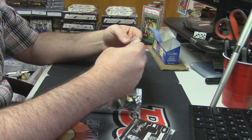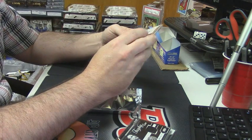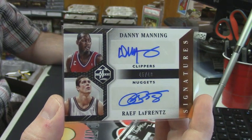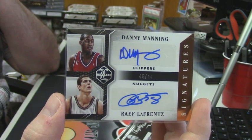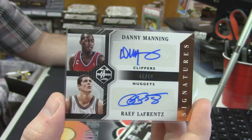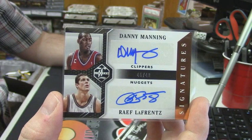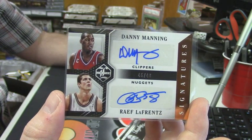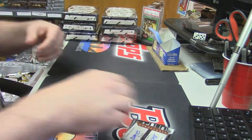Okay, odd. It's actually very, very strange. 45 out of 49, dual auto for Danny Manning and Rafe LaFrance. I am not as knowledgeable in basketball as I would like to be. Why Danny Manning and Rafe LaFrance together? It's a sweet dual. They're both humans. They both play basketball.